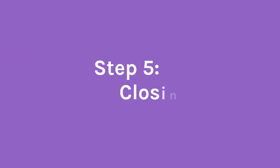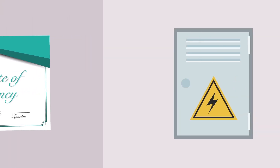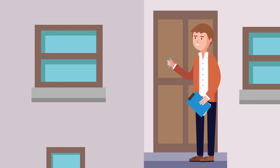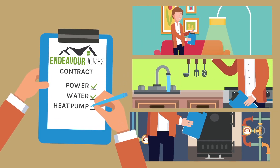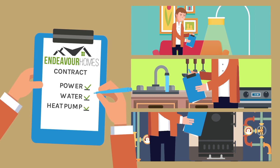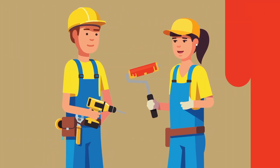Step 5: Closing. Once we get the final certificate of occupancy from the county, the next step is to get power turned on. Your lender will send the appraiser out to do a final inspection, making sure we have built the home to contract and that the power, water, and heat pump are operational. At this point, we can schedule closing and do the final walkthrough to fix any defects.